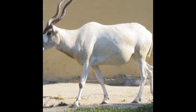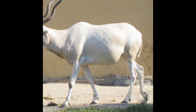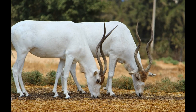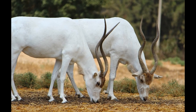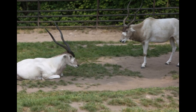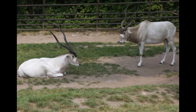The Addax feeds primarily on desert plants and grasses. They can survive in arid conditions by eating a variety of desert plants, such as succulents, shrubs, and grasses. They are known to browse on leaves and twigs of acacia and other woody plants. They are also able to extract moisture from the plants that they eat, which allows them to survive for long periods of time without drinking water, for up to 8 months.